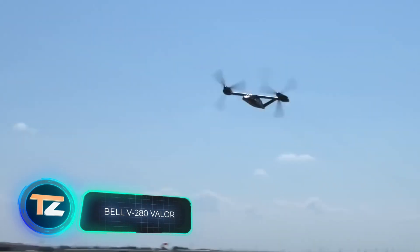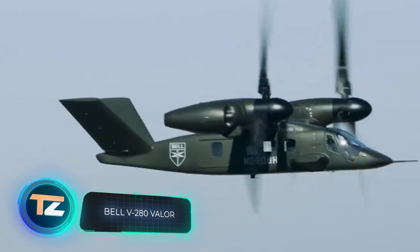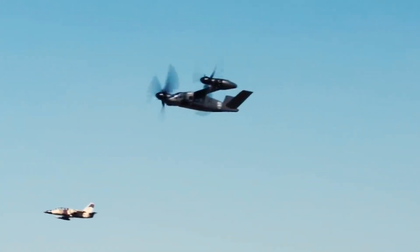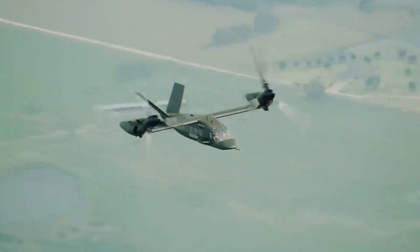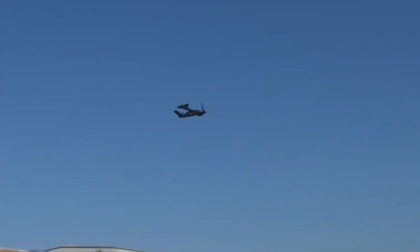This is the Bell V-280 Valor tiltrotor aircraft, officially unveiled back in 2013. It's being used for the US Army. In the future, it's supposed to replace the Boeing AH-64 Apache and the Sikorsky UH-60 Black Hawk. The first time the helicopter took to the skies was on December 18th, 2017.